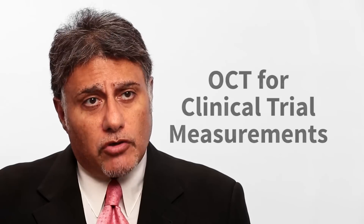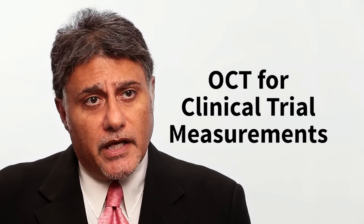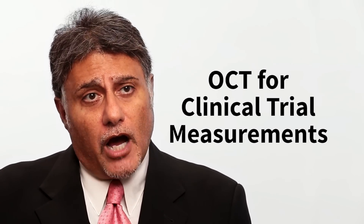Many clinical trials are using OCT to look at the optic nerve to get a sense of how well a person is doing in terms of the disease. For patients with MS who are involved in clinical trials, they're very often getting eye exams as part of the trial. Even though the drug is being used for something else, because the optic nerve is part of the brain, you can look at the optic nerve to see if that medicine is having a beneficial effect.